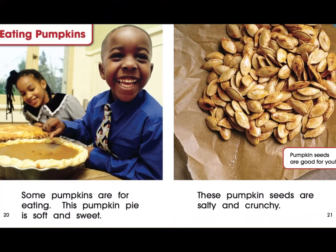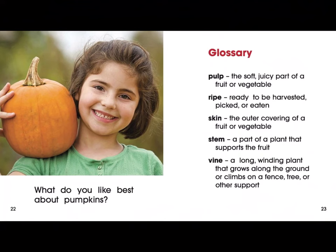Some pumpkins are good for you. This pumpkin pie is soft and sweet. These pumpkin seeds are salty and crunchy. Pumpkin seeds are good for you. What do you like best about pumpkins?